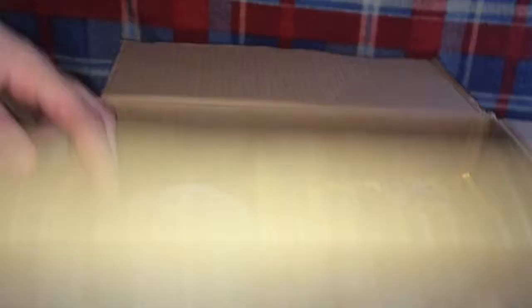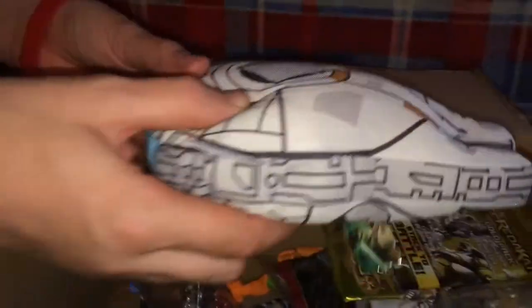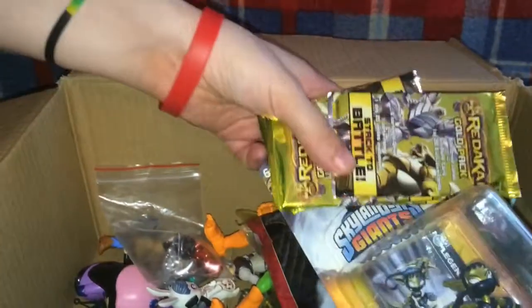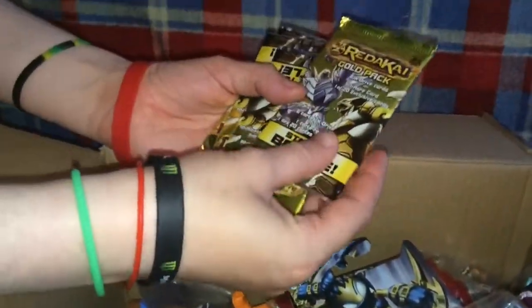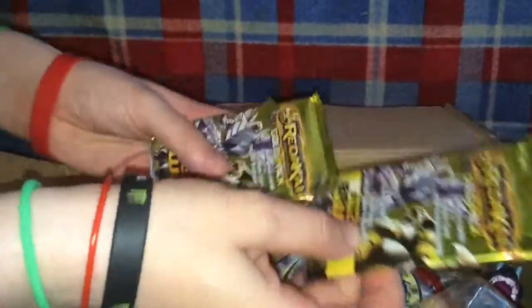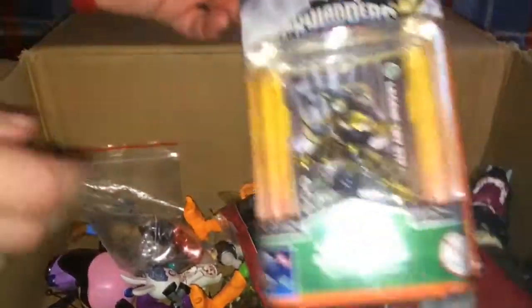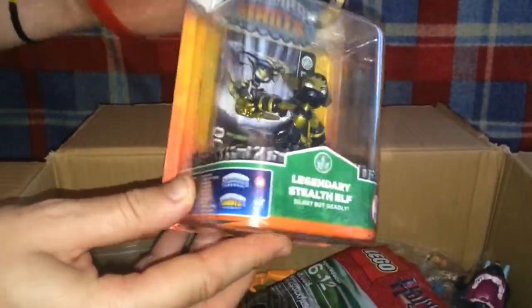A plush from Star Wars, a four pack of cards from Redical, and a Skylander Giants figure — legendary Stealth Elf.